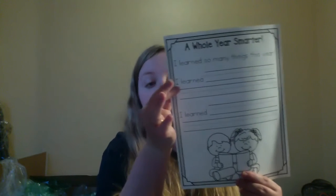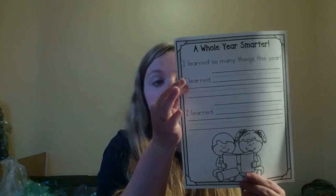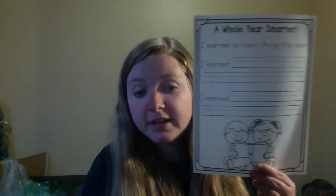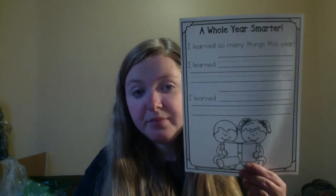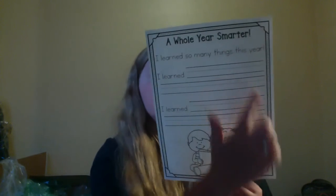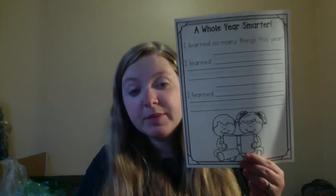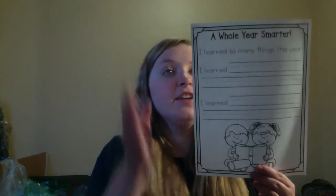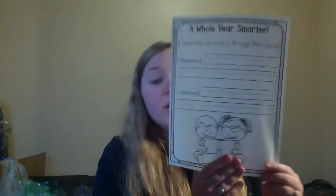I want you to remember the three most important things about a sentence. Our sentence already has a capital letter, and now we need to do finger spaces in between the words. And then when you finished writing your sentence, what needs to be at the end of it? A period. So you're going to choose two of your most favorite things you learned this year. Write them on the sentence using finger spaces and a period after the last word. And then you're going to decorate this page beautifully.